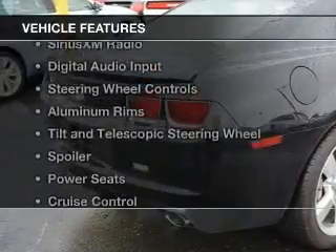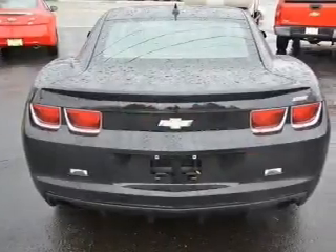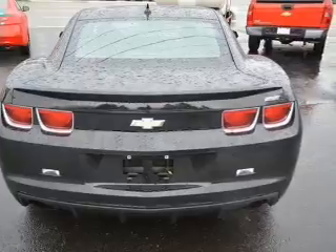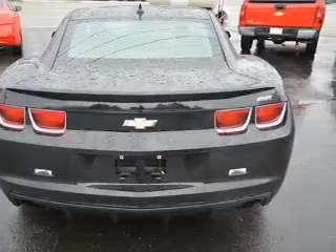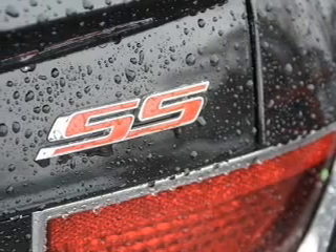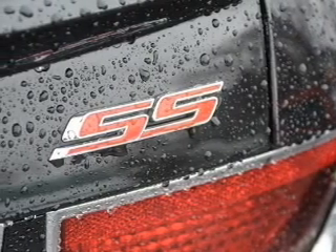The features include Internet connectivity, electric trunk, Sirius XM satellite radio, digital audio input, steering wheel controls, aluminum rims, a tilt and telescopic steering wheel, a spoiler, power seats, and cruise control.